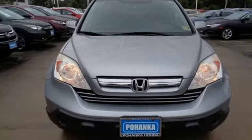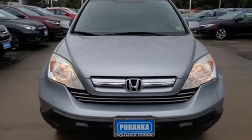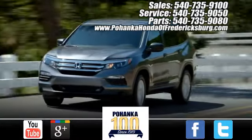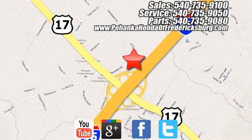Every Honda's designed with the driver in mind. Experience it for yourself today. Pohanka Honda of Fredericksburg is a great place to buy a car, conveniently located at 60 South Gateway Drive in Fredericksburg.